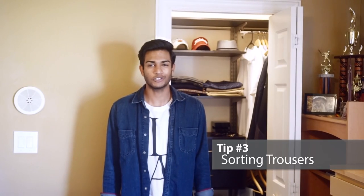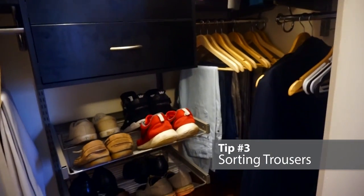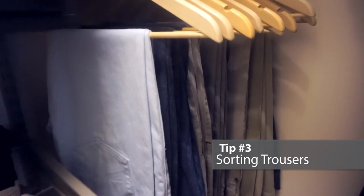Tip 3: Sorting your trousers. Always group your jeans and trousers in your organized living closet so the dyes don't bleed onto one another. I personally like to put my jeans in the front and my trousers in the back, from darkest to lightest.